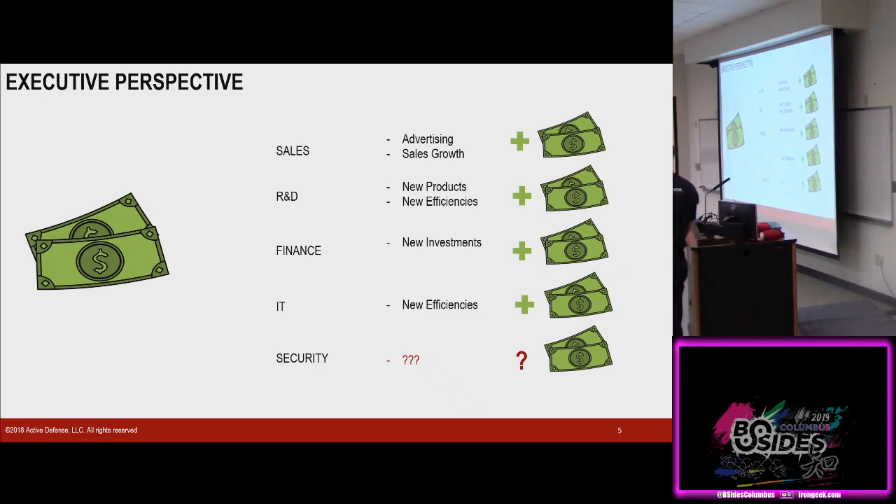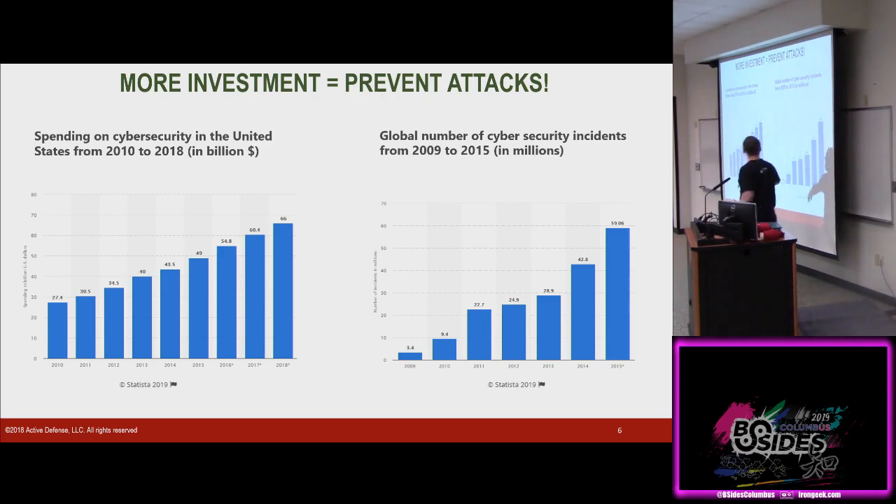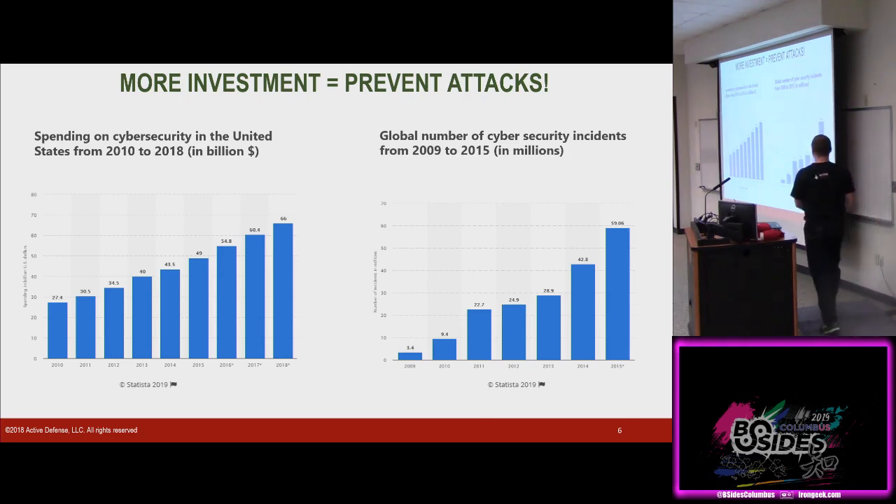Without security, nobody else makes money. Security can be a differentiator these days — Apple versus Windows. Apple is taking over security and it's forcing Microsoft to develop better security tools. Windows Defender five years ago was a joke — take a look at it now, it's not bad. We need money for security. We need investments to prevent breaches — give us more money, we're going to prevent more attacks. But this is a graph of cybersecurity incidents from 2009 to 2015: the more we spend, the more breaches we have. It's a terrible investment.